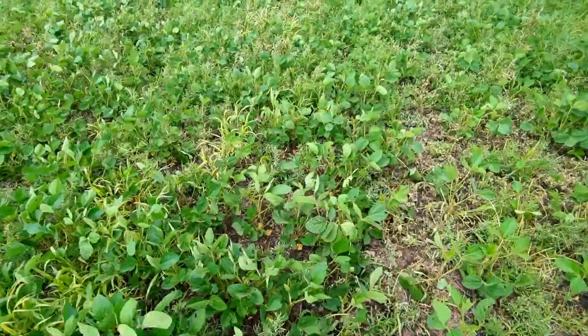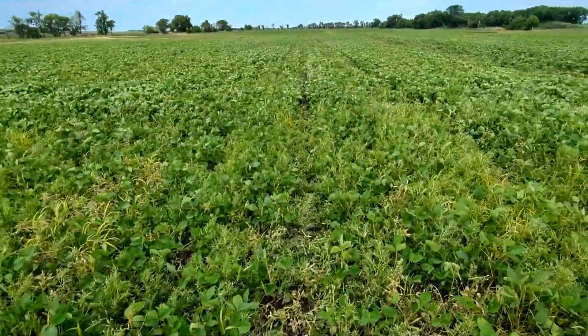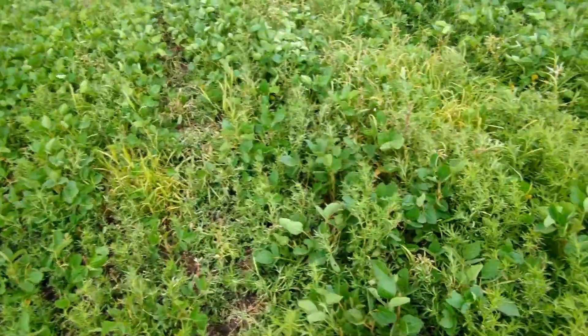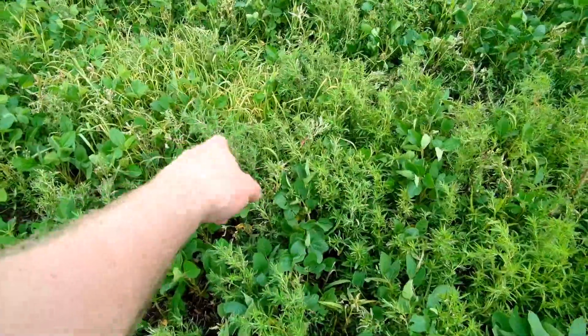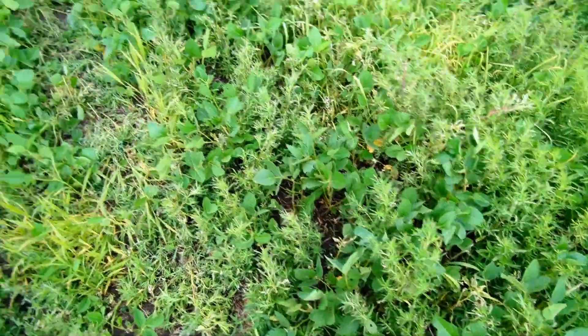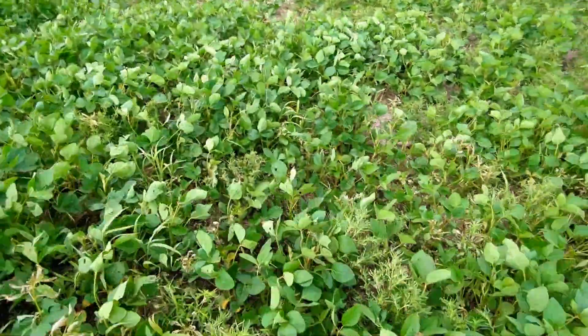These are earlier maturing beans, so they're a little bit further along than the rest of beans I gotta spray. You can see it's starting to wilt — it's burning, it's taking care of it. Put some Roundup down too with it. Experimenting again this year.